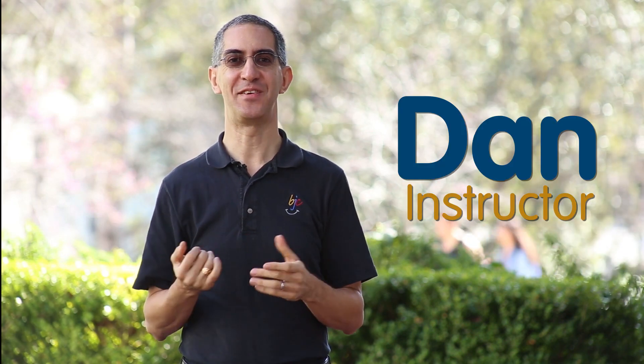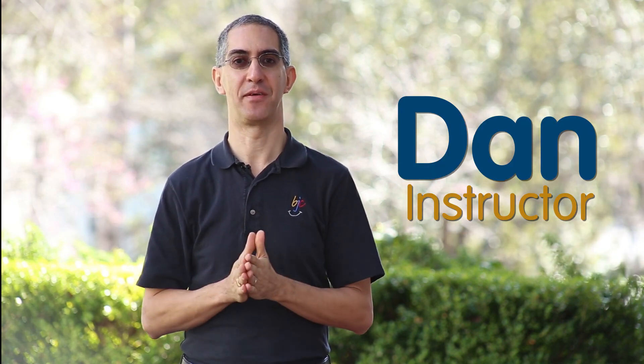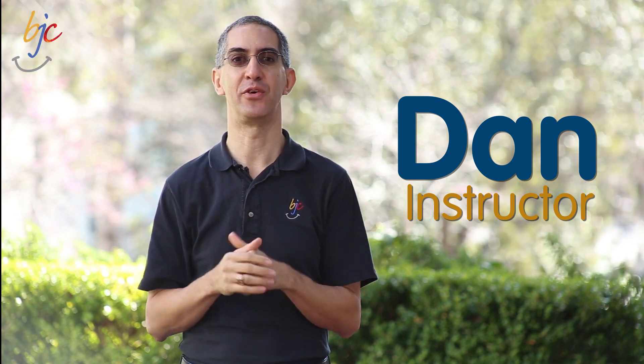Hi, I'm Dan Garcia. I teach at UC Berkeley. I want to tell you about this amazing new course called The Beauty and Joy of Computing. It's a computer science principles course to broaden participation in computing to everyone.